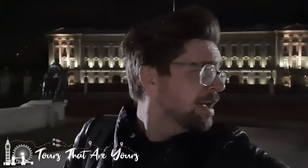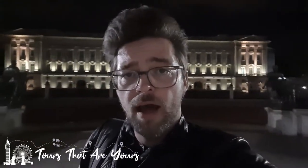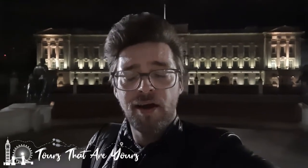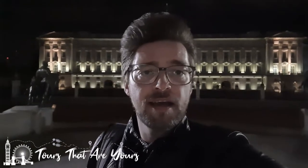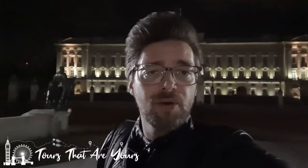Hello, here we are then. This is Buckingham Palace. A little bit darker than normal. The reason why is because I've come here during the hours of dark — night time — because usually it's very, very busy here and I didn't fancy coming in with the crowds. So I've come here now to tell you a little bit about Buckingham Palace.